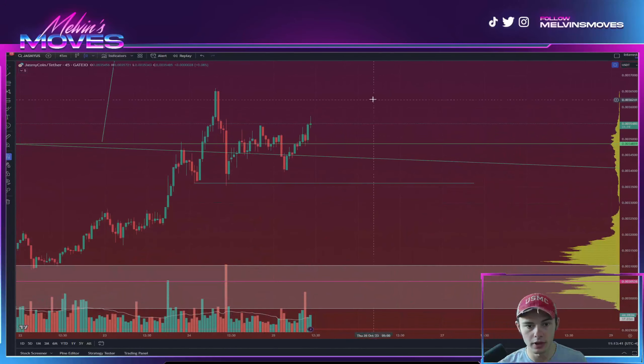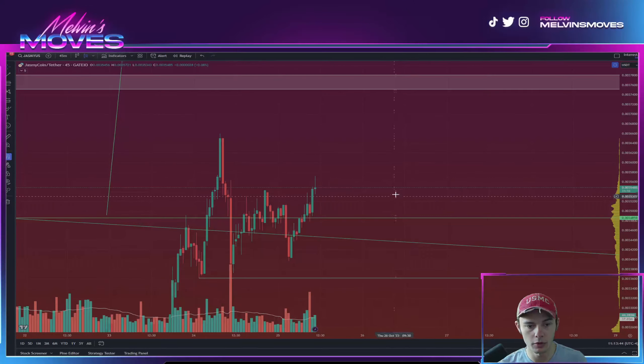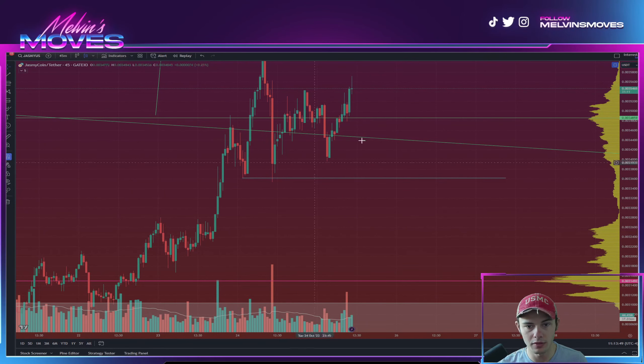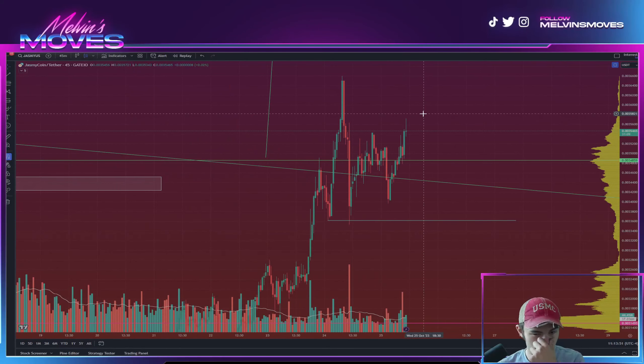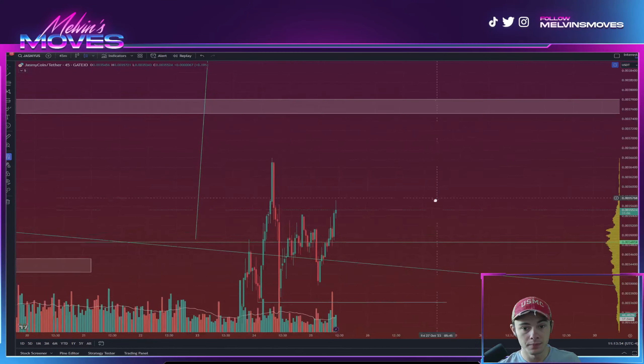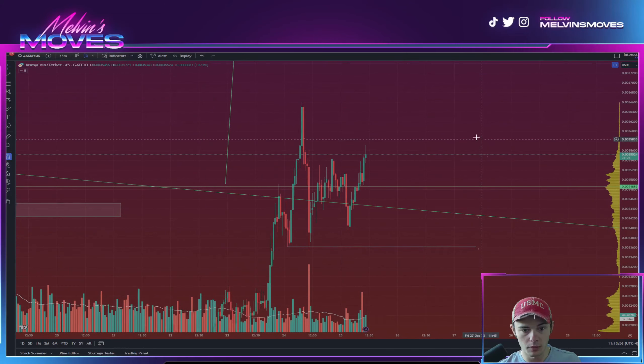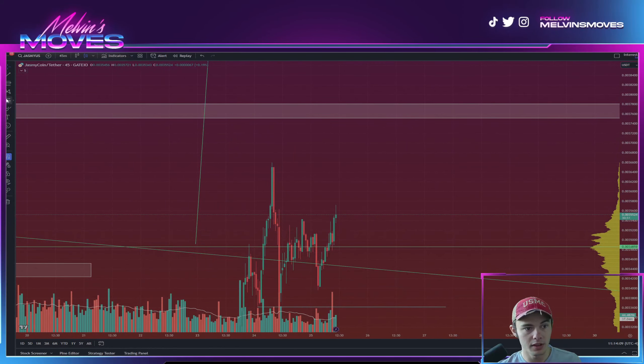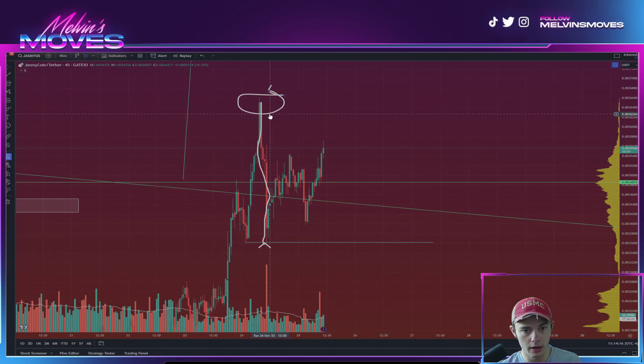Going into a smaller time frame such as the 45-minute time frame, you can get a better idea of the actual structure of Jasmine in the most immediate term. You can see we actually did end up breaking that low ever so slightly — not a super clean break. If we go purely off that, the market structure gave us a break right here, so we could anticipate a lower high.